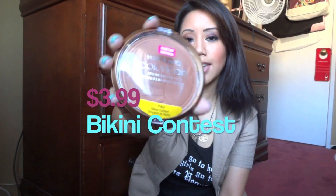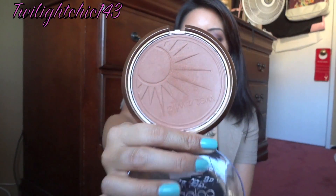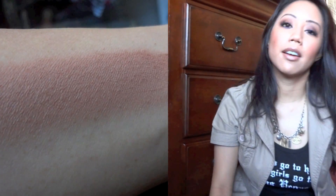The last thing I purchased is this bronzer called 'Bikini Contest.' Let me do a swatch — it's a really nice bronzy color. I'm wearing it on my face today, and when I used it, it was very silky and very smooth. Those are all the items from my small haul — hope you guys enjoyed this video!